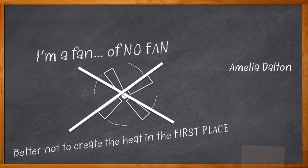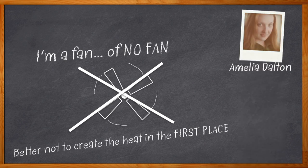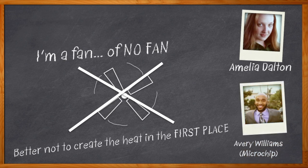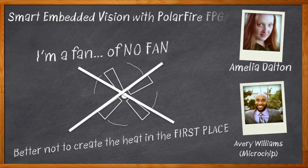Hi, I'm Amelia Dalton, host of Chalk Talk. When you're doing an embedded vision application like surveillance systems, drones, or machine vision, an FPGA might be your best bet to ensure your power, performance, and form factor needs are well taken care of. In this episode of Chalk Talk, Avery Williams from Microchip and I dive in feet first into the world of embedded vision. We investigate machine learning and the cloud versus the edge, why FPGAs are ideal for vision and imaging applications, and why Microchip's PolarFire FPGA might help you banish that fan once and for all.